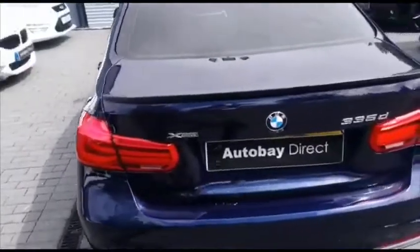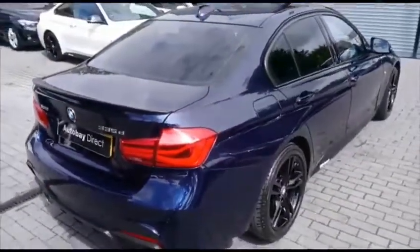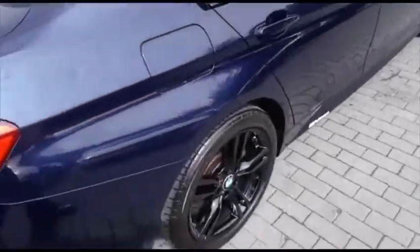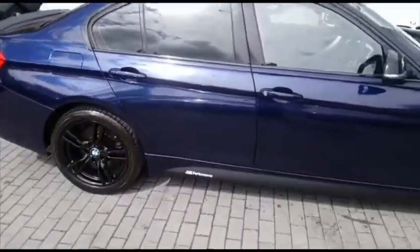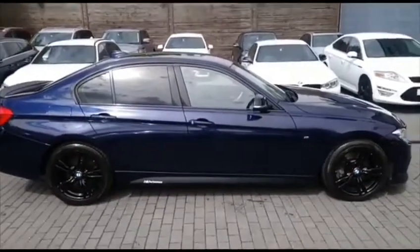This of course being a 335D is an X-Drive, so this is four-wheel drive. It's a very sure-footed design, particularly in the worst of weather conditions. You can see the M Performance logo present on the side skirts there. Just a beautiful car and sensational performance to match.